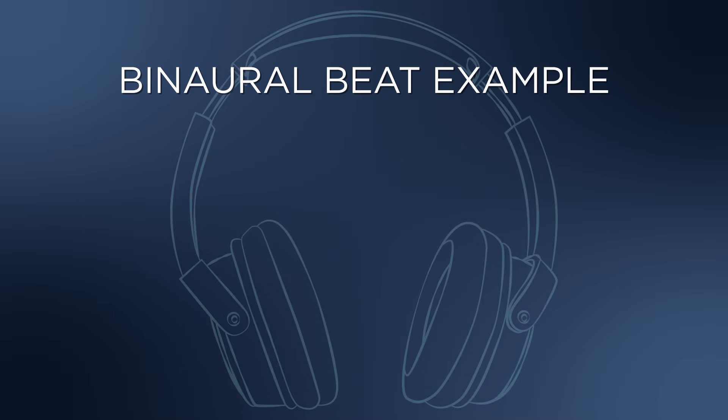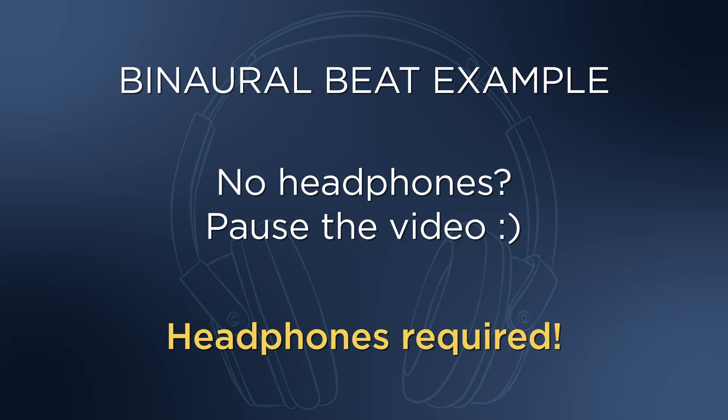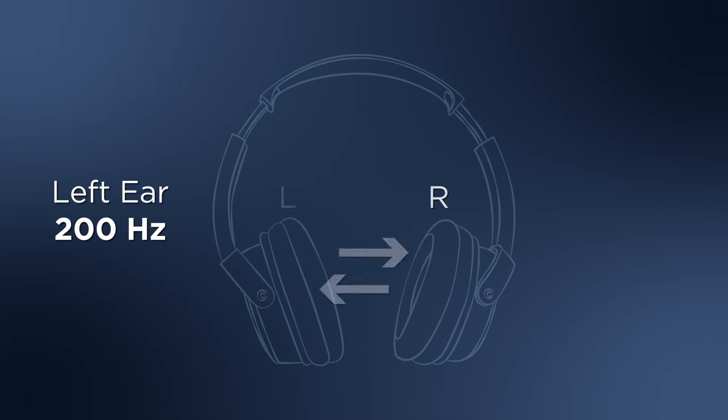A binaural beat works differently. For this part, you'll need to be wearing stereo headphones. If you aren't wearing headphones right now, pause the video and put them on. Okay, I'll play a tone in your left ear. If you hear this in your right ear, it means your headphones are on backwards, but it's okay — it doesn't actually matter.